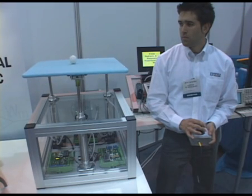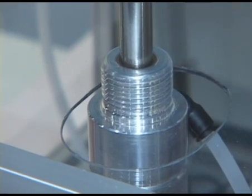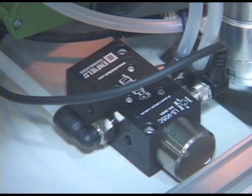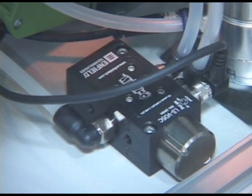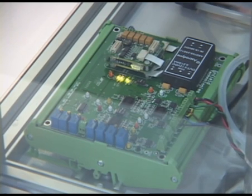Most people don't know that you can do precision positioning with pneumatic cylinders, but with Enfield Technologies products we do closed loop control around a sensor inside of a cylinder using a high speed proportional valve and a real time analog closed loop controller.